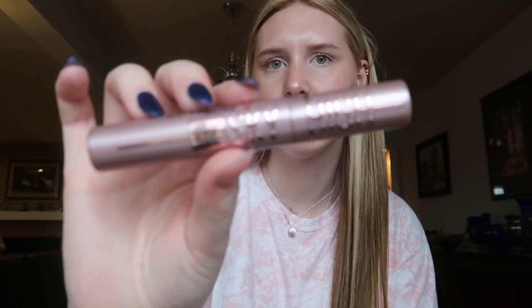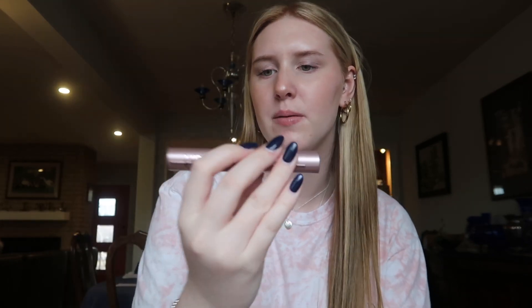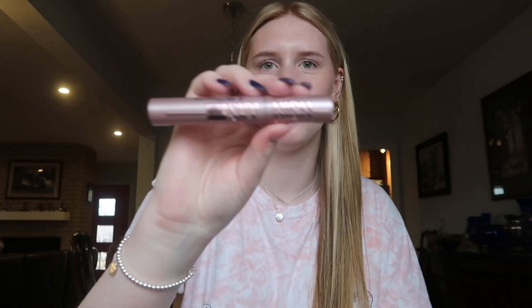I've been on a mascara hunt lately. Right now I'm using the Sky High. It's working for now — it's definitely not my favorite. My favorite mascara is the Essence Lash Princess, the waterproof one, but it's so hard to get off that I don't use it all the time. So right now I'm just trying this one out.